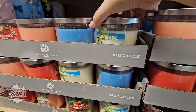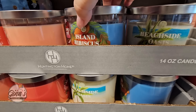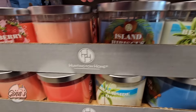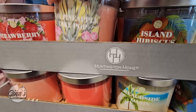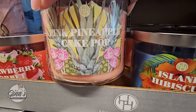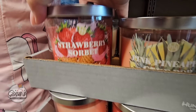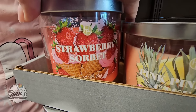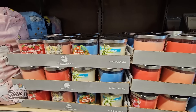Aldi always has great prices on the candles. These are 14 ounces, and it looks like we have four different scents to pick from. They always have some really good prices on candles. Of course, the strawberry one is kind of catching my attention, but I'm good on candles.